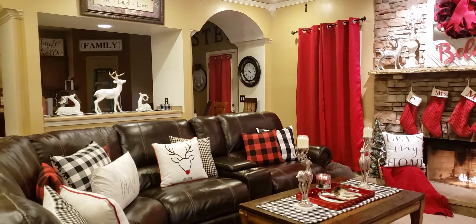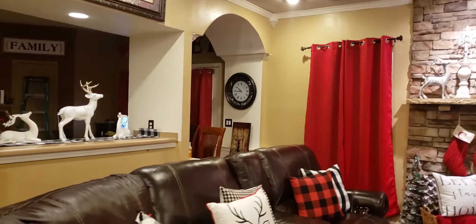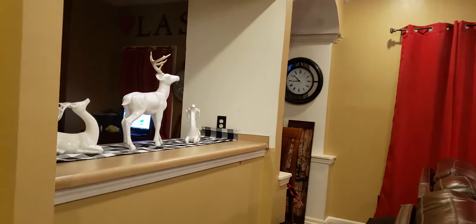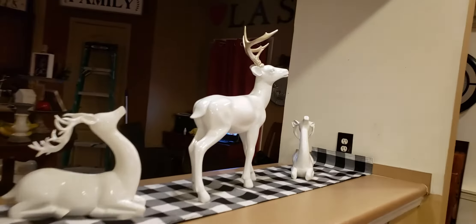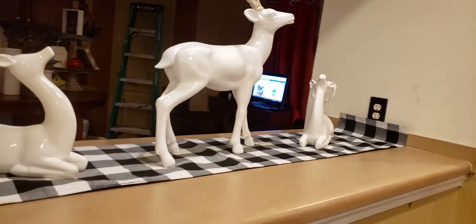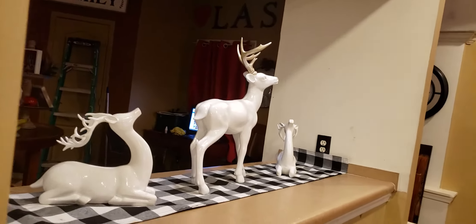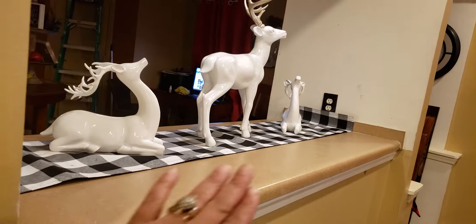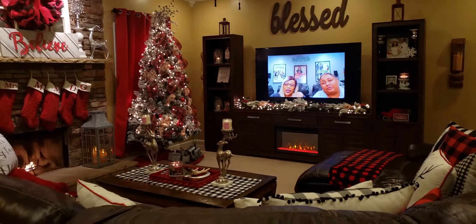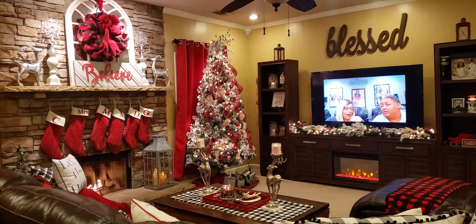Back there by the bar area, I actually have three white reindeers, keeping with my theme of reindeers. I have these three reindeers here, and those came from HomeGoods. And then I have the buffalo check on the bottom there. So that is how I decorated our family room for Christmas.